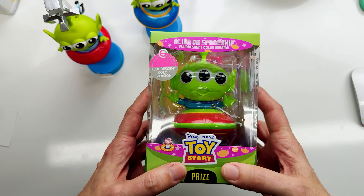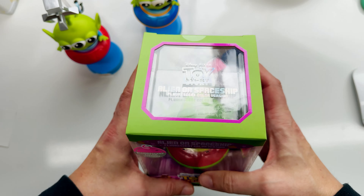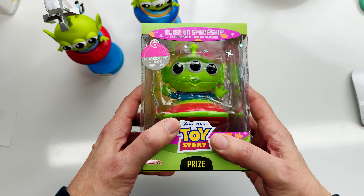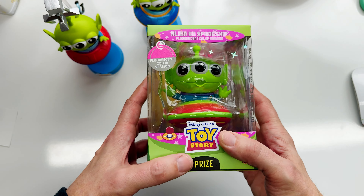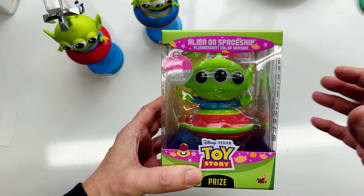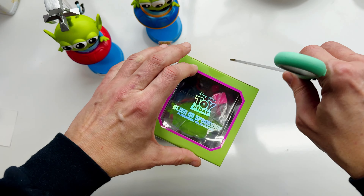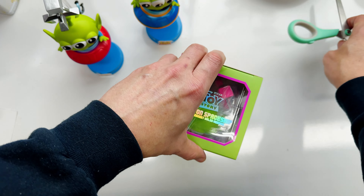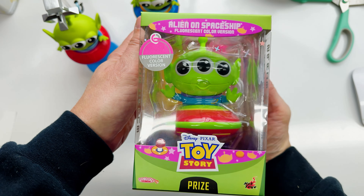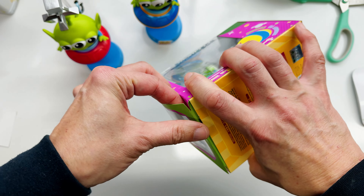And then this one, which I ordered at least two years ago — I did look it up. I thought I was never going to get this. I tried to cancel and they would only give me store credit, and I didn't want store credit. So we'll go ahead and open this up. They always have these plastic tabs on here so you know if someone broke into it. And this is the fluorescent color version — I just wanted all of the variations that I could get of these.